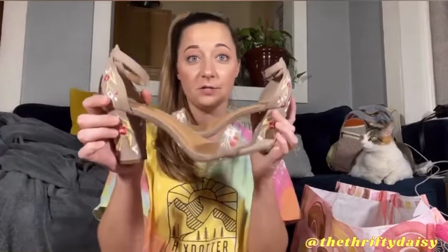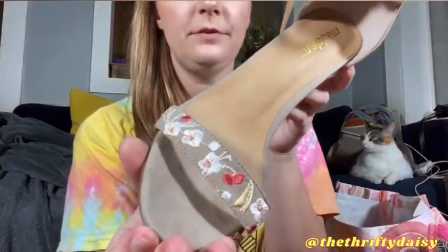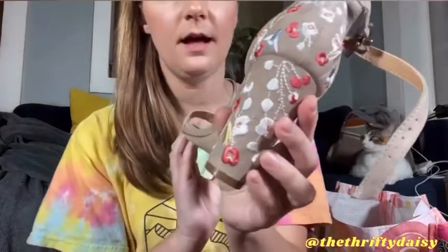The next pair of heels I'm going to show you are by the Madden brand — Steve Madden. These are kind of like a transition from summer into fall. They have beautiful embroidery on the front and the back. I thought these were perfect for fall — they remind me of Thanksgiving in a hot state where you don't really get fall, or a fall wedding. I just really think that these would be really cute.